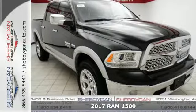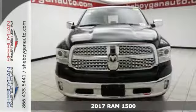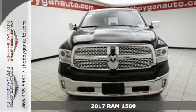It's a 2017 Ram 1500. Here, working hard doesn't mean you can't be comfortable.